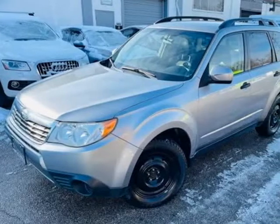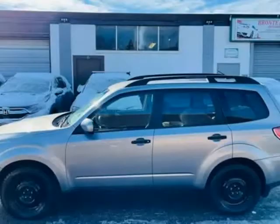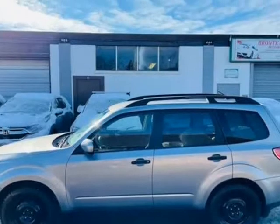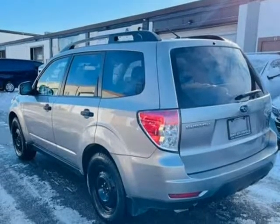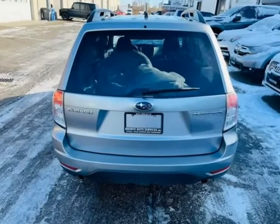This 2009 Subaru Forester is brought to you by Bronte Auto Services Incorporated. 4-cylinder fuel-efficient SUV, all-wheel drive, with a set of brand new winter wheels,